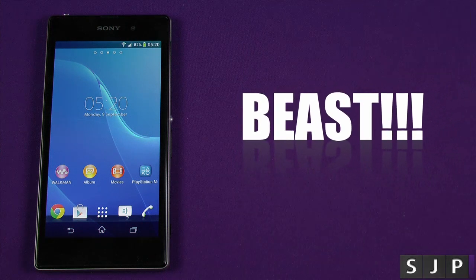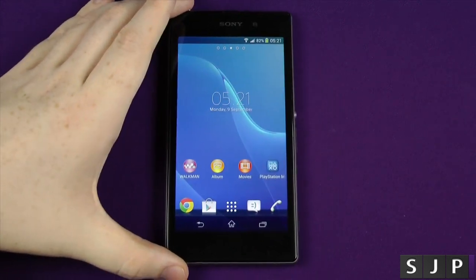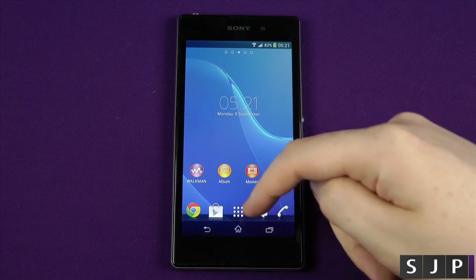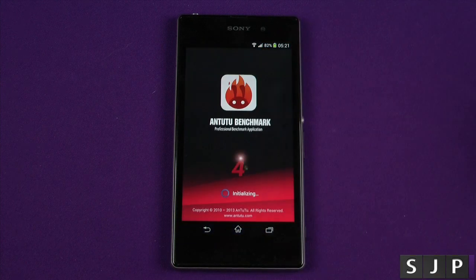Yeah, it means it's fast, and today we're gonna show the benchmarks. Now these are synthetic benchmarks, so don't go thinking this is gonna be the best device in the world just because it might have a good benchmark — although to be fair, it's pretty damn fast. So the first one we do is gonna be the Antutu benchmark.